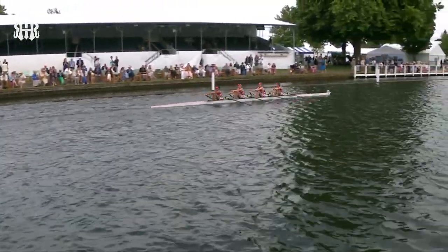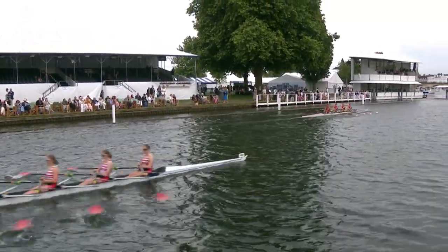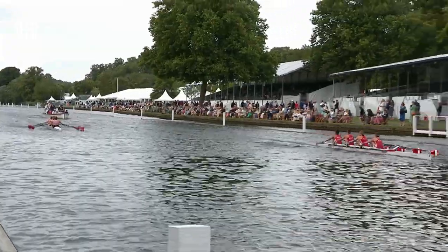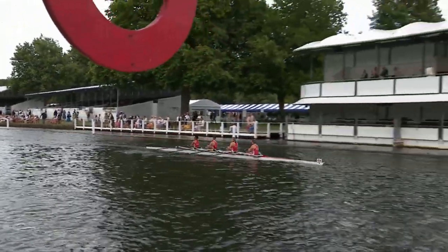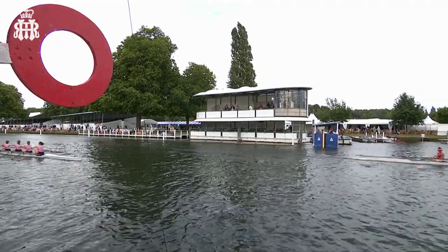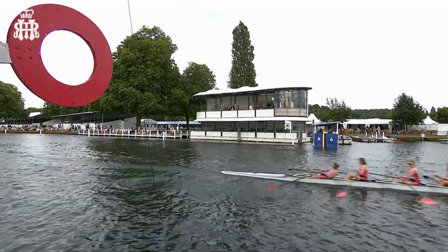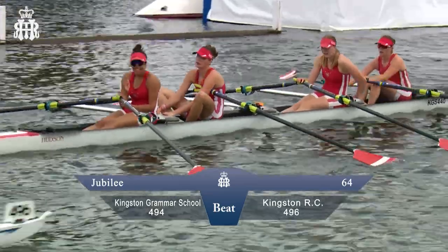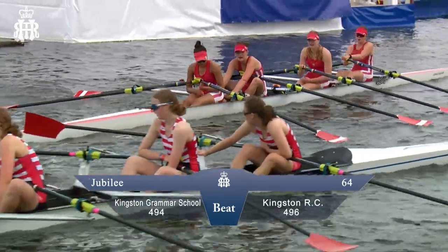They should take a lot of confidence from this row — despite all the mishaps, they've raced properly and got themselves a good win. They're going to be racing tomorrow for the next round. Good bragging rights there. It was the Kingston Derby, and it will be Kingston Grammar School that are victorious in this Diamond Jubilee Challenge Cup. Kingston Rowing Club not far behind — there is the result: Kingston Grammar School officially beating Kingston Rowing Club in the Diamond Jubilee Challenge Cup.